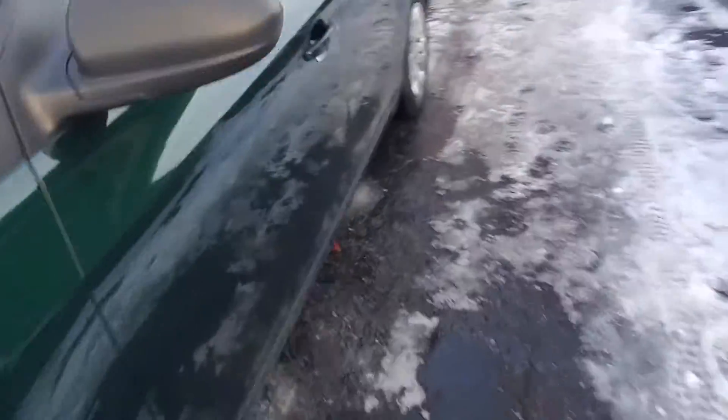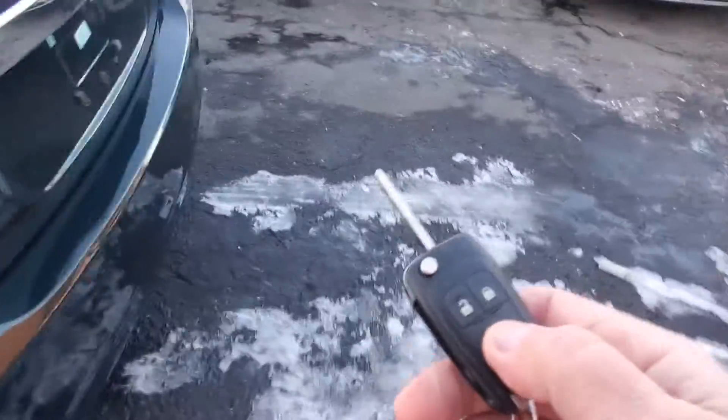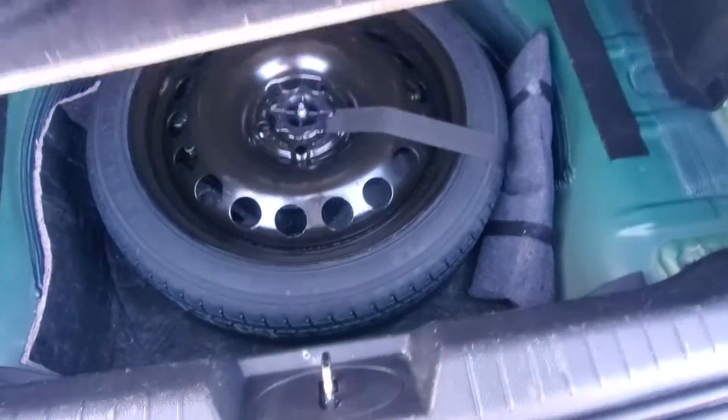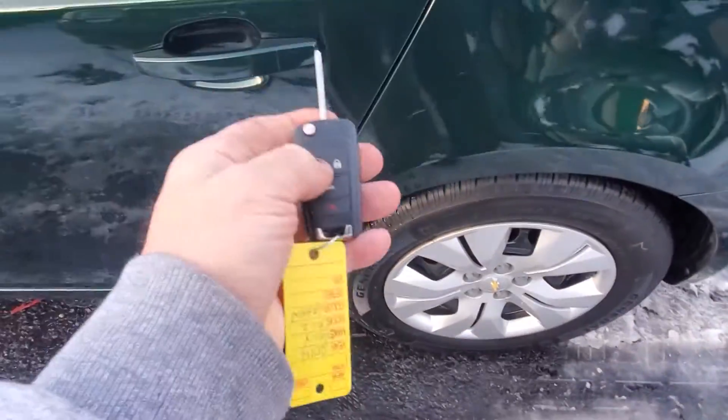Let's look inside. Let's use the key — we'll pop the back. The back pops. Here's your trunk compartment: spare tire, jack, tool kit — everything's there. Let's make sure this works: door's locked, door's unlocked. Great shape.